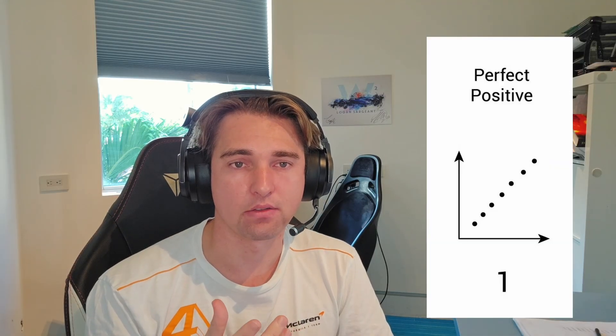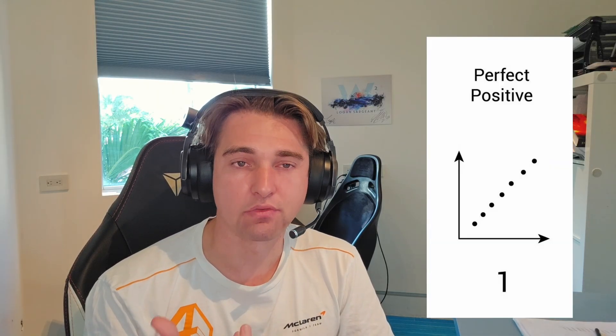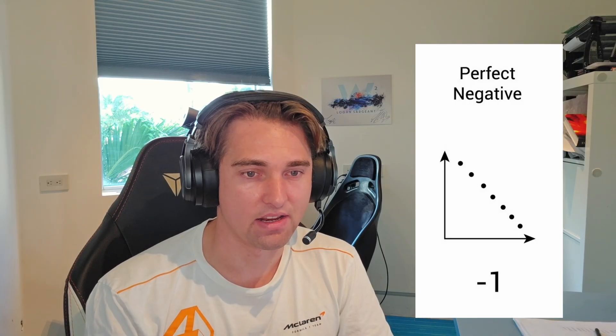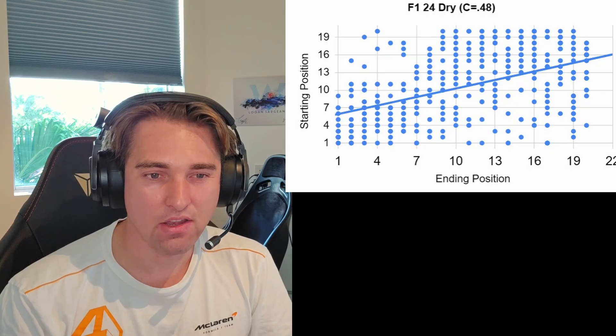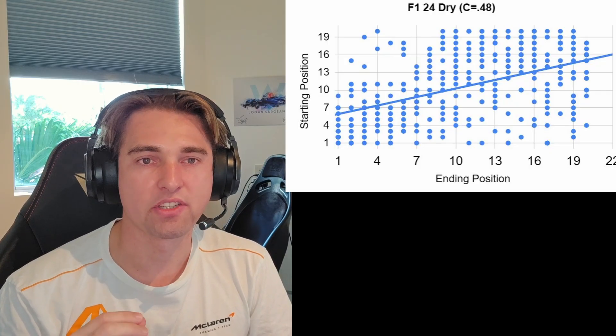Next, we can plot the data and calculate its correlation coefficient — a value between negative one and one showing how correlated qualifying results are with race results. If everyone finished in the same order they started, it would be a linear line with a correlation value of one. Reverse order would give negative one. A value of zero means a random finishing order where starting position had no impact. For dry races, the correlation value increased from 0.48 on F124 to 0.62 on F125.